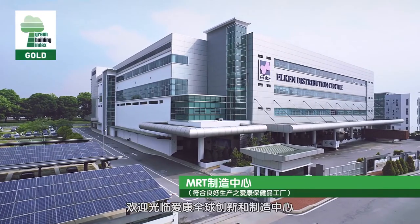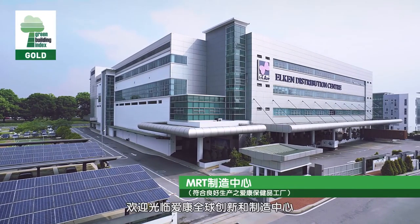My father and I have absolute trust in Elkin Spirulina as he witnessed firsthand its efficacy. Since then, it has become my mission to continue his legacy of providing good health globally with Elkin Spirulina. Welcome to Elkin's Global Innovation and Manufacturing Center.